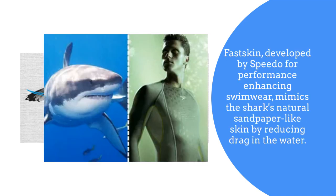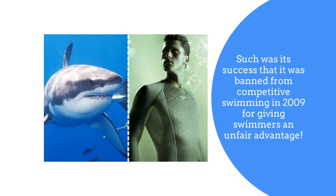Fast Skin, developed by Speedo for performance-enhancing swimwear, mimics the shark's natural sandpaper-like skin by reducing drag in the water. Such was its success, it was banned from competitive swimming in 2009 for giving swimmers an unfair advantage.